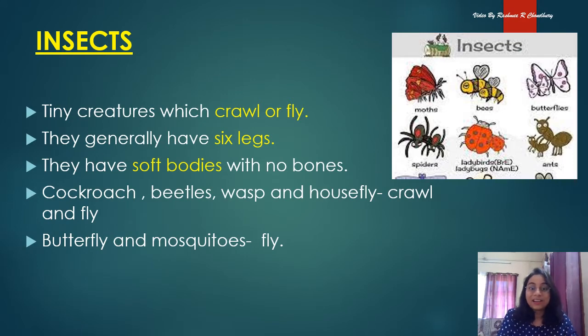Insects are tiny creatures which crawl as well as fly. They can crawl with the help of their body and they can also fly. They usually have six legs and very soft bodies with no bones. Cockroach, beetles, wasps, and housefly are some insects which crawl as well as fly. Insects like butterflies and mosquitoes cannot crawl but they can only fly.